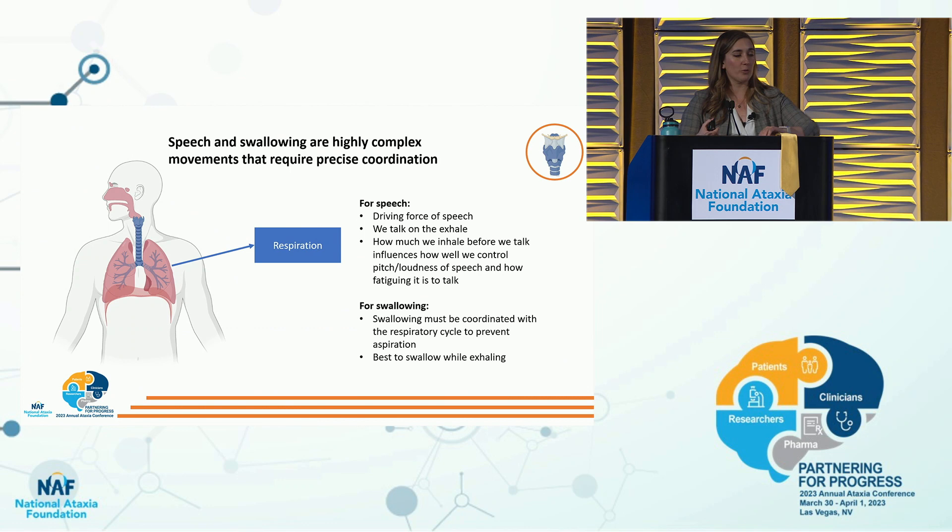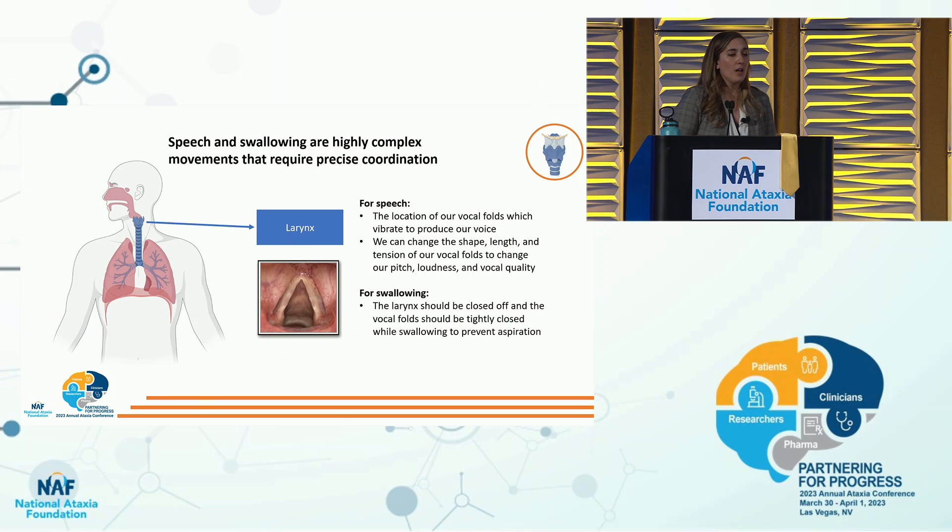For an overview of speech and swallowing physiology: the first driving force is breath control — respiration. That is the foundation of speech and swallowing. We talk on the exhale in English. How much we inhale before we talk influences how well we control pitch and loudness and how fatiguing speech is. Speech is likely to be very fatiguing if respiratory control is impaired. For swallowing, it must be coordinated with your respiratory cycle to prevent aspiration — it's best to swallow while exhaling so you don't inhale food into your lungs.